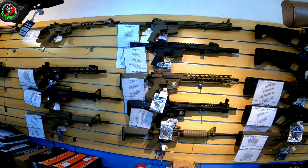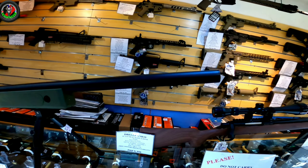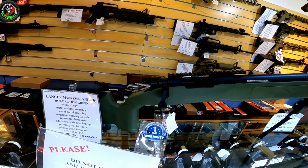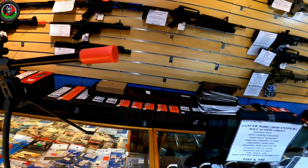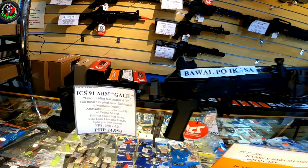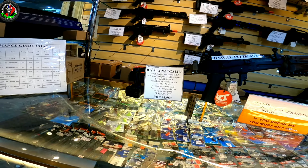Dito mamimili ka ng iba't ibang klase ng rifle, napaganda, napakaangas. May mga sniper. So dito tayo sa Makati Square mga boss, dito sa May — kung tawag mas kilala yata ito na Plaza Pair. So ito yung kanilang main store.